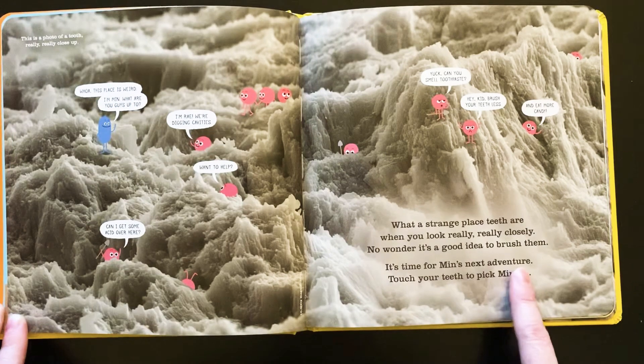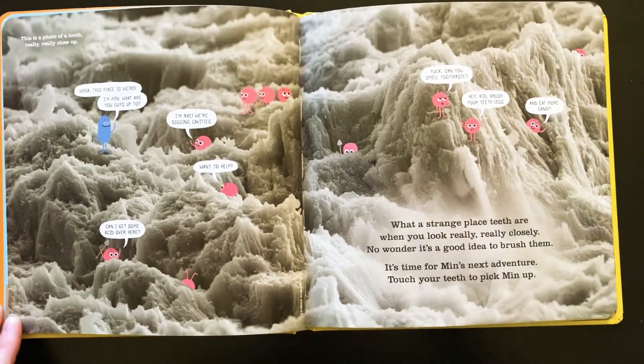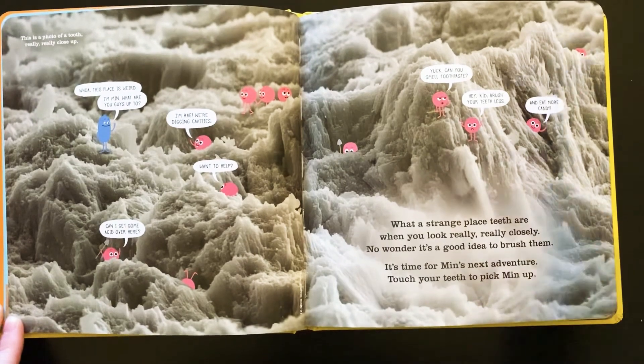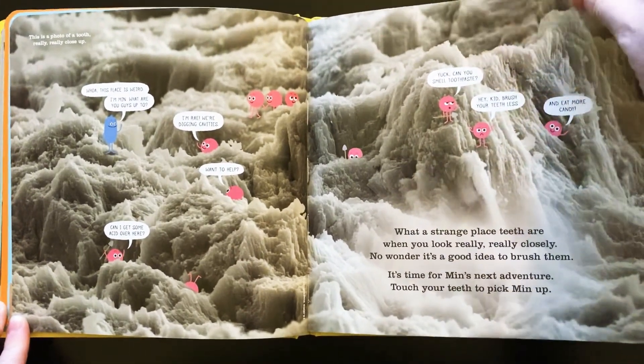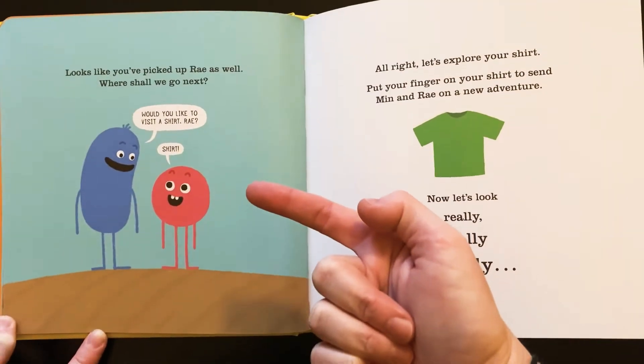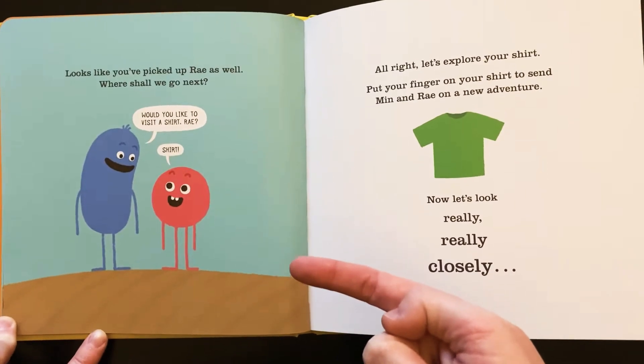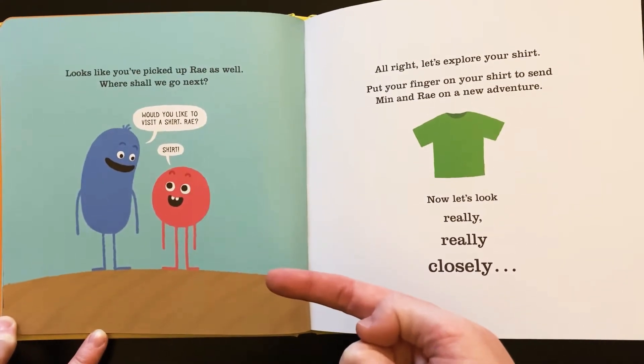It's time for Min's next adventure. Touch your teeth to pick Min up. Alright, I'm going to touch my teeth, friends. I got her. Looks like you picked up Ray as well. Oh no, I got one of the microbes from one of my teeth too!